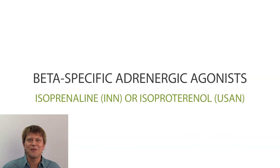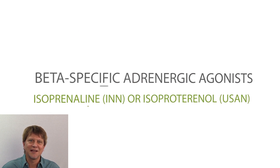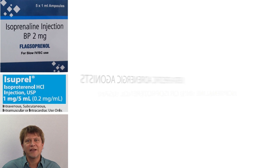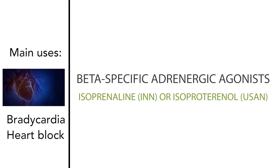Thanks for joining me as we talk about the beta-specific adrenergic agonists. Isoprenaline, or in the United States isoproterenol, is a beta-specific adrenergic agonist. As a very broad overview, isoprenaline or isoproterenol is a medication that's used to treat bradycardia, or in other words slow heart rate, and also to treat heart block, as it acts like adrenaline on the cells of the heart.